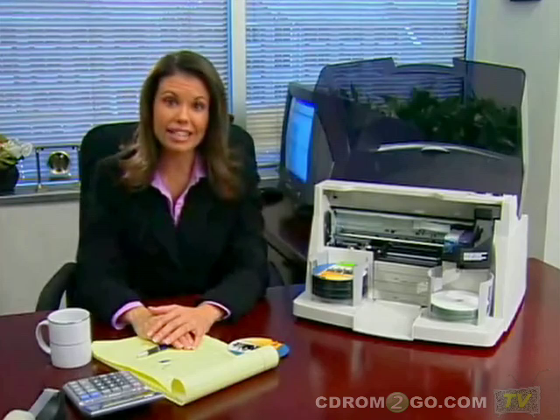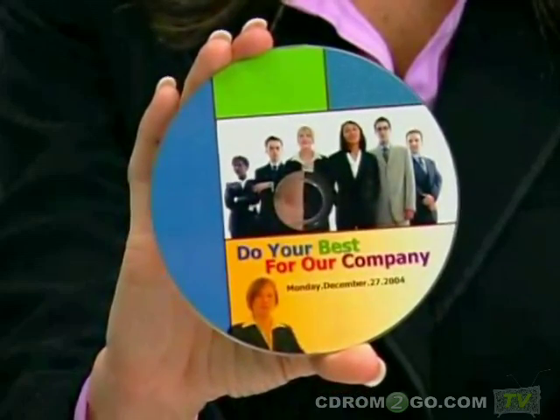But the look of our company's discs is just as important — they've got to look professional. With Bravo Pro, I get 4800 DPI print resolution, making all of our CDs and DVDs look incredible.